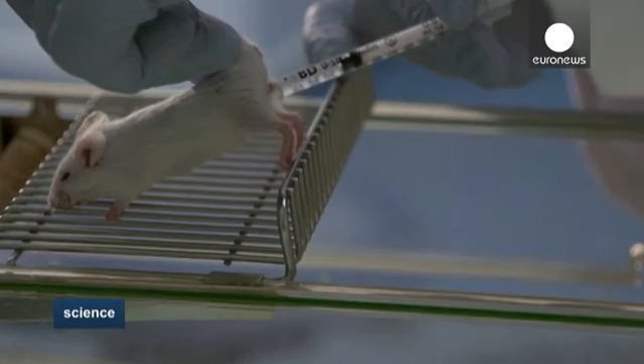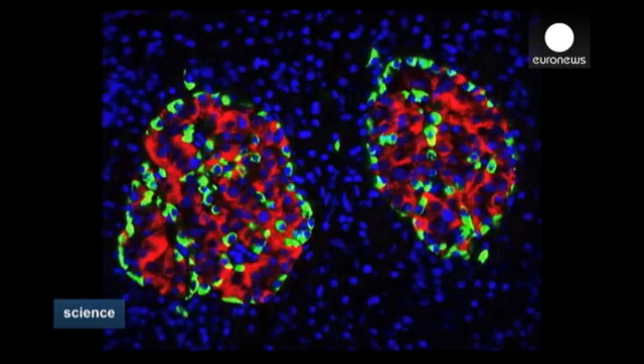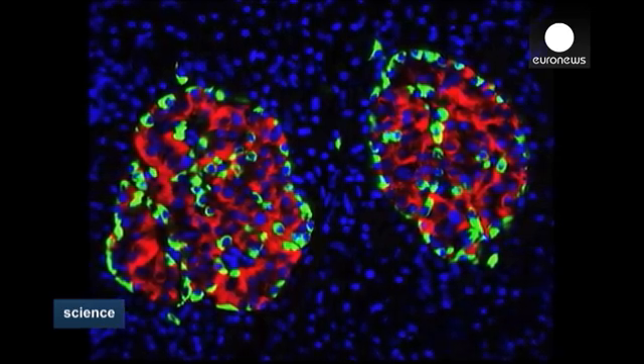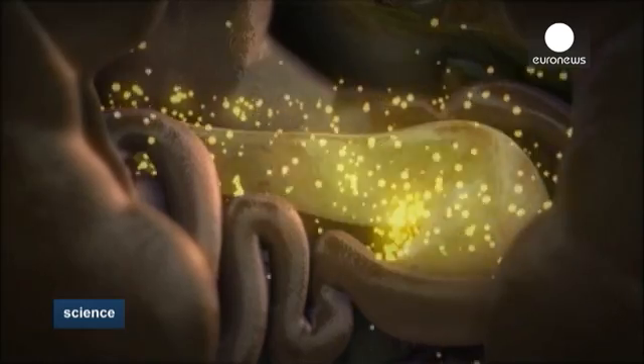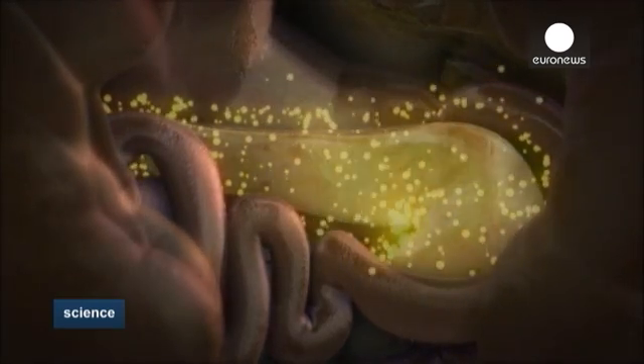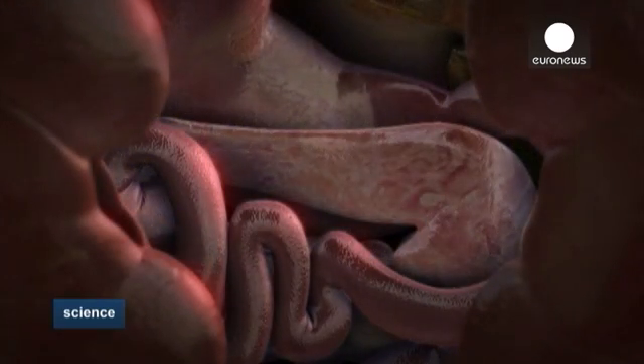We were then able to remove them from the mouse and put them into a petri dish. These cells will now be very useful, both in order to understand how they are destroyed or become dysfunctional in some diabetic patients, and maybe one day to help develop new drugs for different types of diabetes.